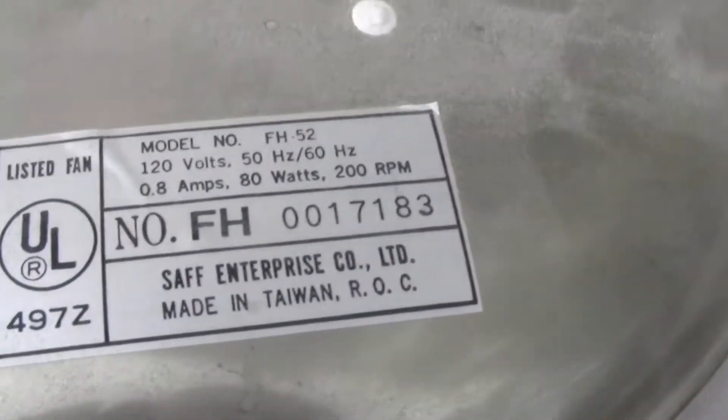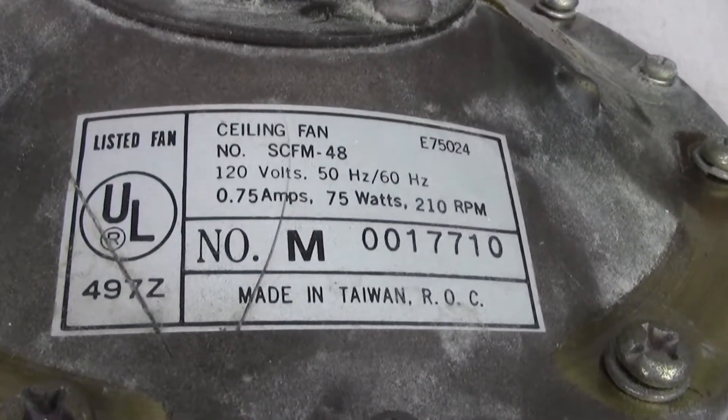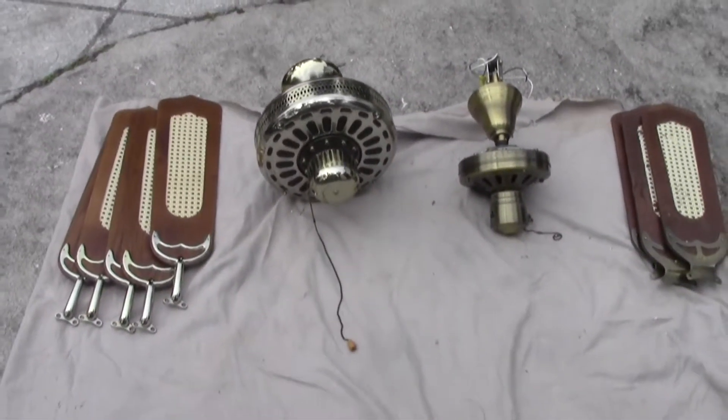Which leads me to believe that they are both SAF Enterprise, but I could be wrong. Notice the label on this one looks the same except it doesn't show the manufacturer. So there you have it — thanks for watching.